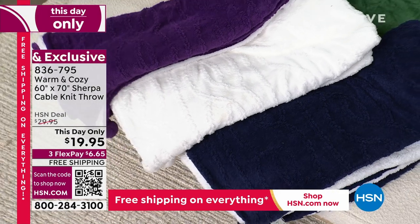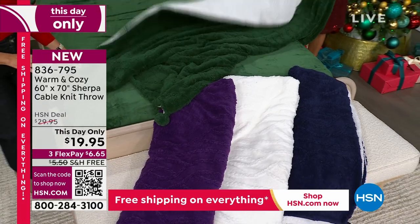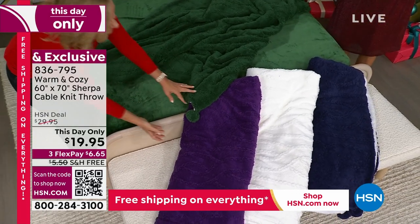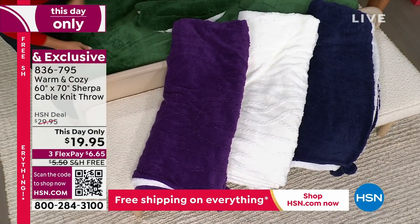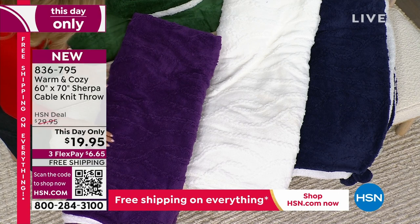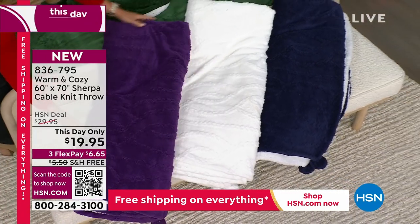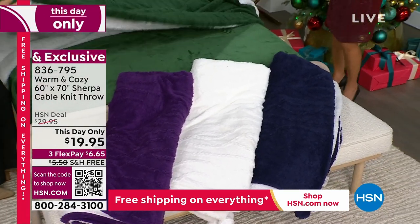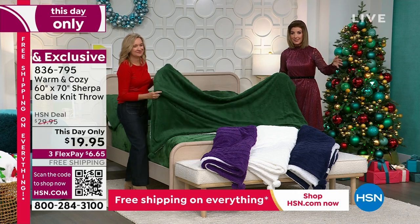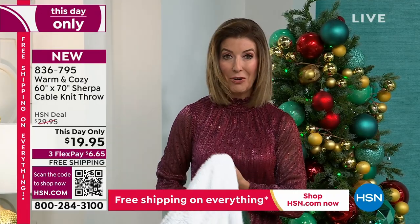We have four colors: this beautiful emerald green, which matches the sheets perfectly — great if you want an extra throw over the truck and tree blanket. We have this beautiful plush plum that also matches the plum in the sheets. The white — we're calling it ivory, but it's a very clean winter white. And then we also have it in navy. It's a nice big size, 60 by 70, for the next two hours or so. Buy as many as you'd like for the entire holiday season, because this is our entire quantity for the holiday season that we're offering tonight.